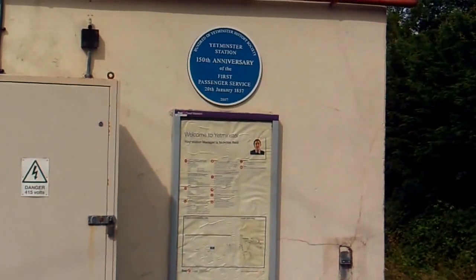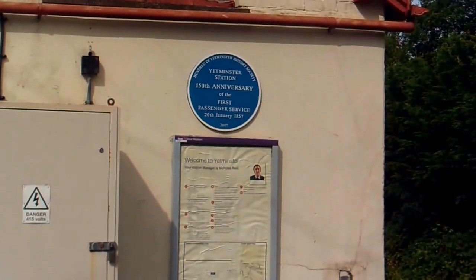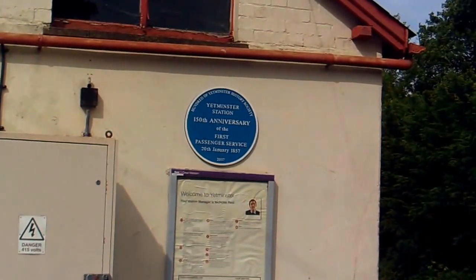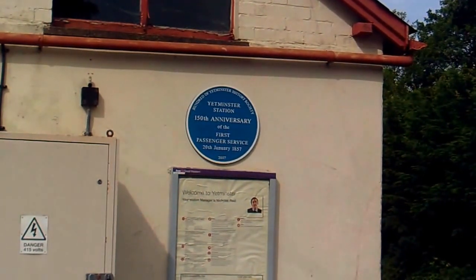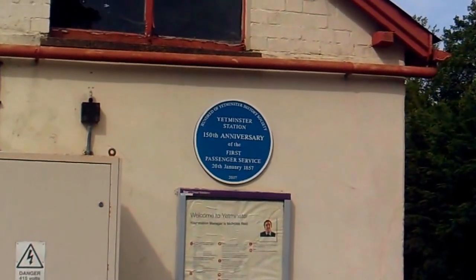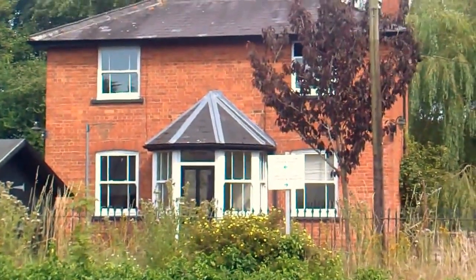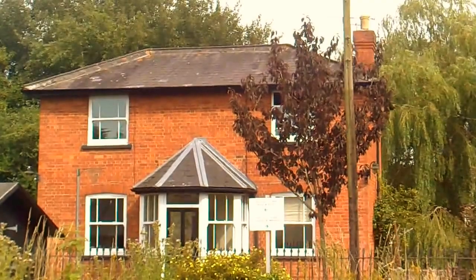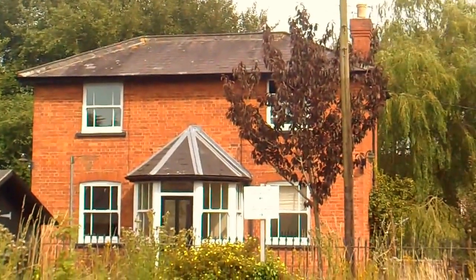Apparently there's a steam train about, though I'm not expecting to see it. This sign here: Yetminster Station, 150th anniversary of the first passenger service, 20th January 1875 — and that was noted in 2007. And there's the station house again. It tells you what is in which direction: if you go left it goes to Yeovil and Bristol; if you go right it goes to Dorchester and Weymouth.